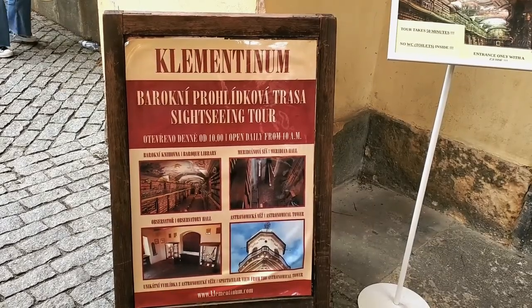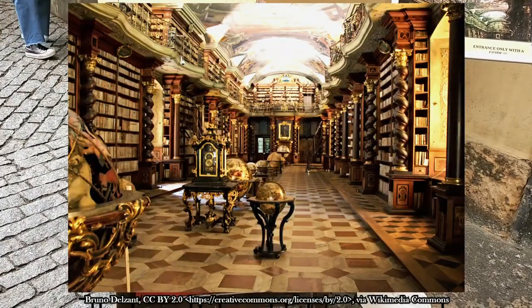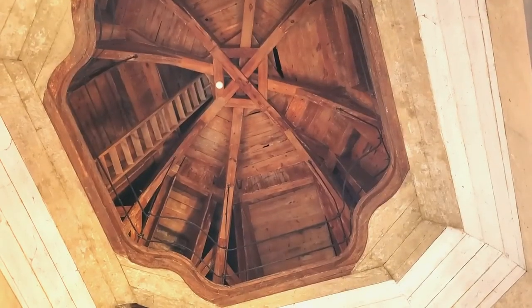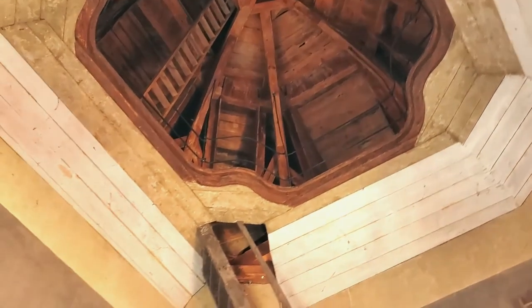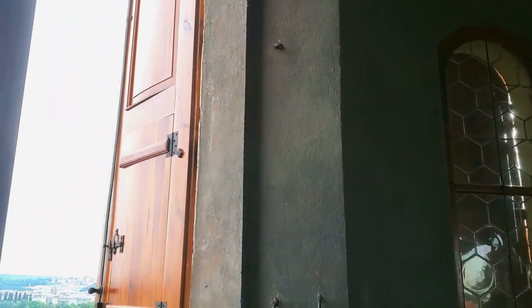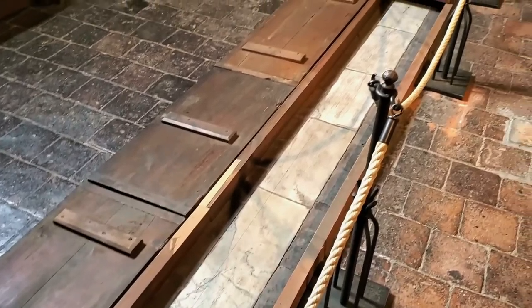One of the main attractions of the Clementinum is its Baroque library, filled with globes and frescoes all over the ceiling, with intricate artwork and woodwork throughout. The other attraction is the tower. The Clementinum tower is filled with exhibits and old experiments used by astrologists, meteorologists, and other scientists throughout the years.